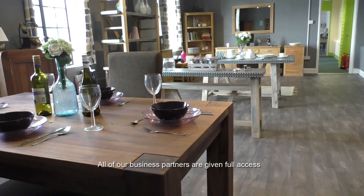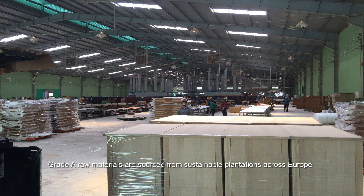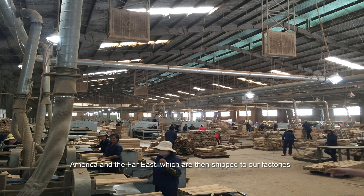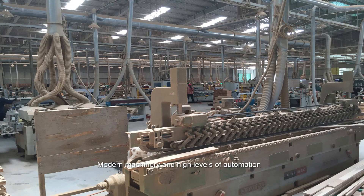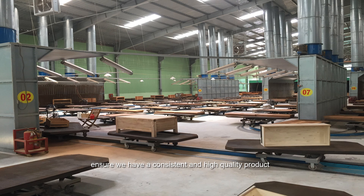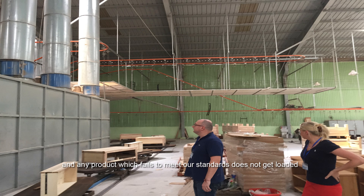All of our business partners are given full access to all of our ranges and intellectual property. Grade A raw materials are sourced from sustainable plantations across Europe, America and the Far East, which are then shipped to our factories. Modern machinery and high levels of automation ensure we have a consistent and high-quality product. We operate a comprehensive quality control procedure, and any product which fails to meet our standards does not get loaded.